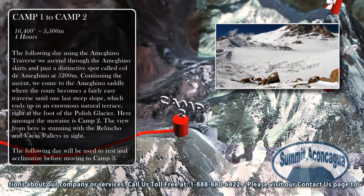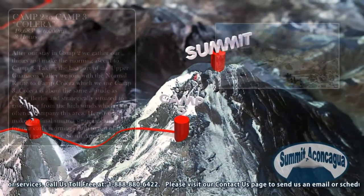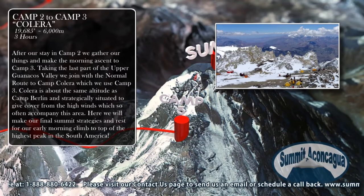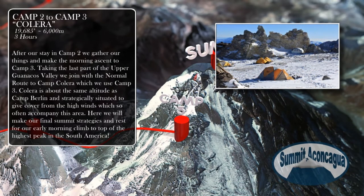The following day will be used to rest and acclimatize before moving to Camp 3. After our stay in Camp 2, we gather our things and make the morning ascent to Camp 3. Taking the last part of the Upper Guanajos Valley, we join the normal route to Camp Col de Ameguino, which we use for Camp 3. Col de Ameguino is about the same altitude as Camp Berlin and strategically situated to give cover from the high winds which so often accompany this area. Here we will make our final summit strategies and rest for our early morning climb to the top of the highest peak in South America.